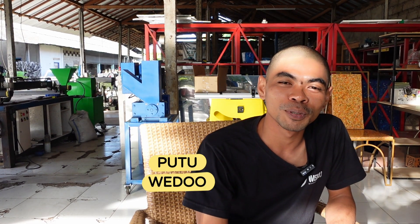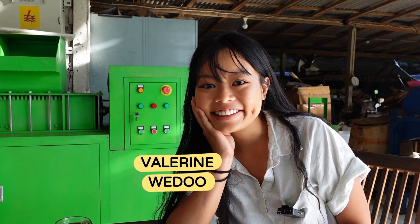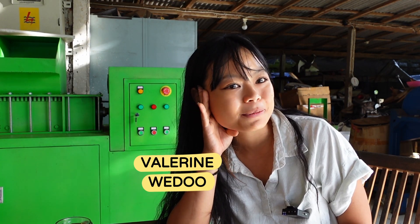My name is Putu. I started this company in 2017. I'm Valerie, I'm working here at Wedu doing a bunch of things from designing a little bit and organizing things. I'm excited for the road trip. In Singaraja, we'll visit a space where they gather plastics from a few villages around.